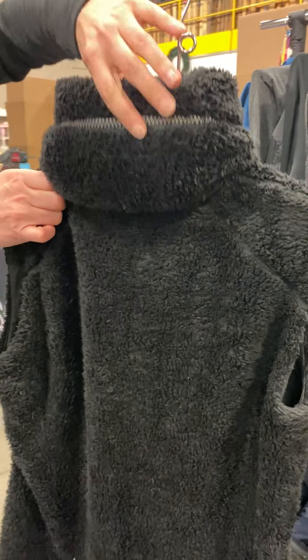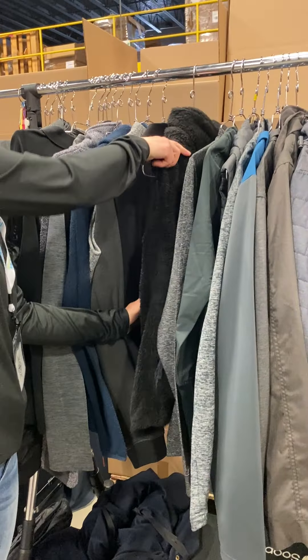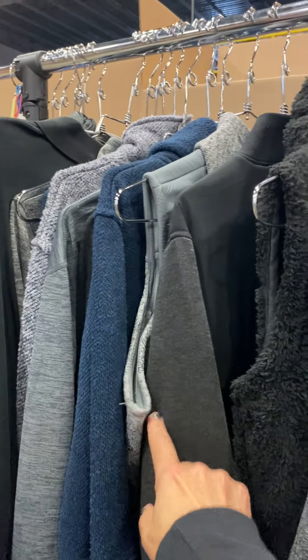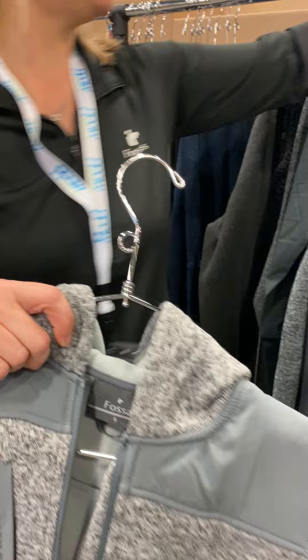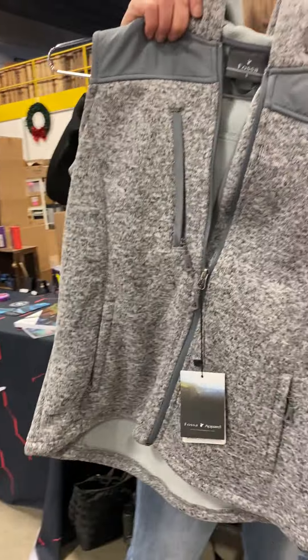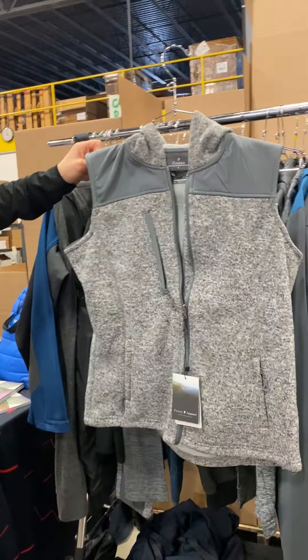And then it has a hood in the back — very nice. This gray one with the hood — so this is actually like a companion piece to the Patagonia style. That is sharp looking, very cool.